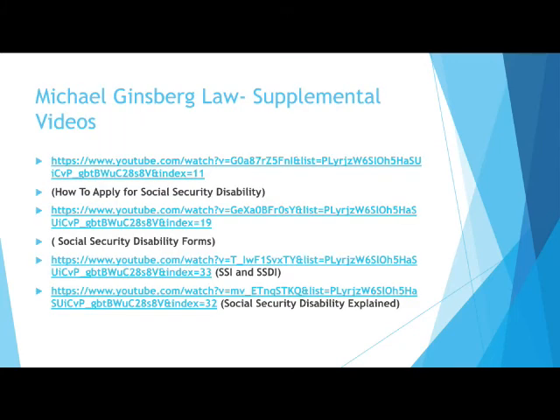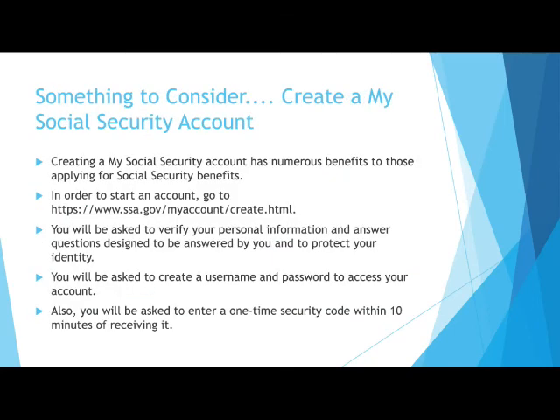Here are some additional videos we received permission to share. Consider signing up for a My Social Security account online. You can check the status of your application after it is submitted, and many other helpful resources would be available to you.